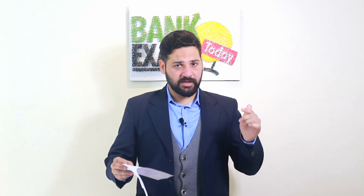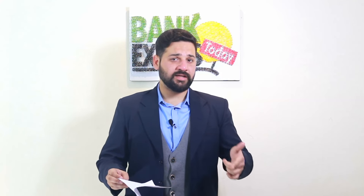Thank you, that's all for today. If you have any problems or don't understand anything, you can directly email me at raman@bankexamstoday.com. My number is also available in the description. Best of luck for your exams.